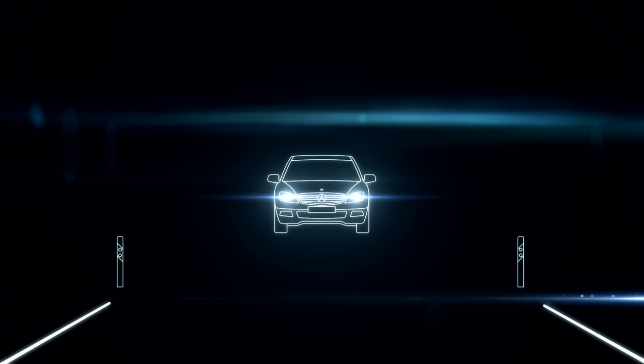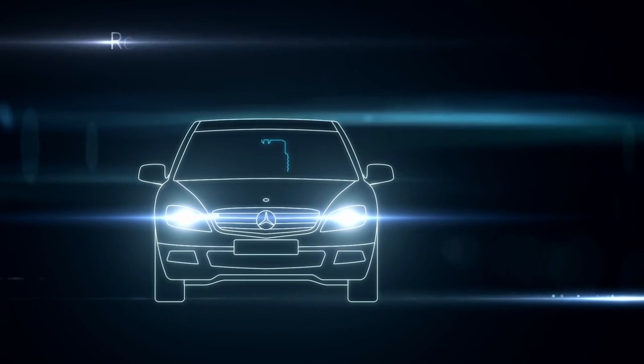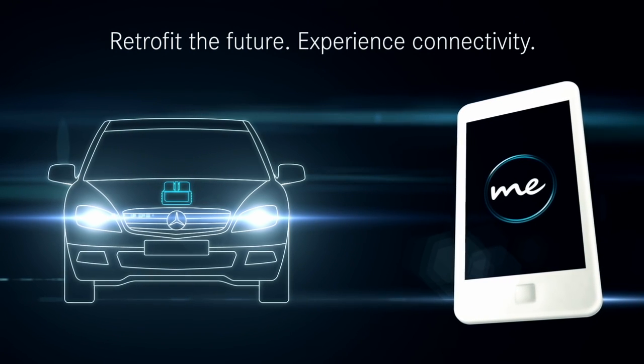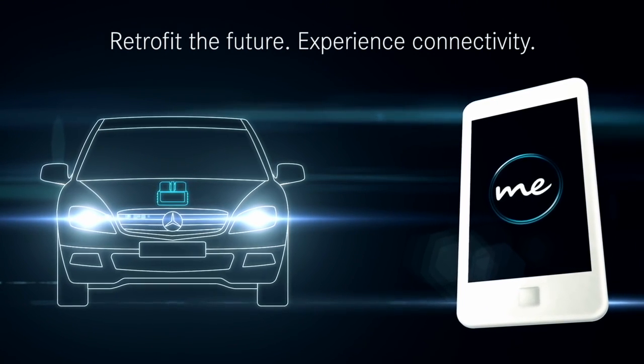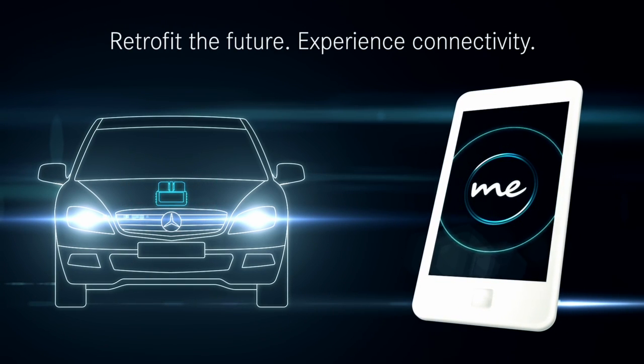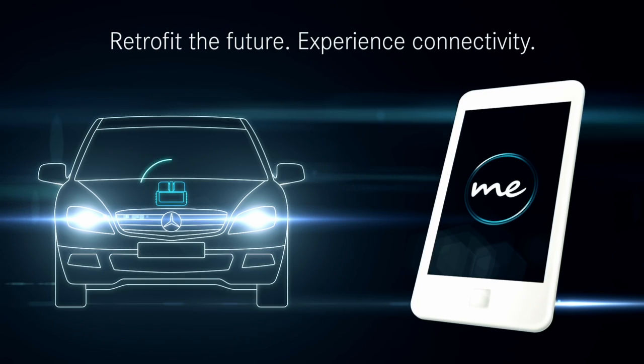Experience innovation live with your Mercedes-Benz. Network with your Mercedes-Benz now and enter into digital dialogue with your vehicle. With a Mercedes me adapter and the smartphone app, you can use an innovative system for mobile access of many of your vehicle data. The adapter sends the vehicle data from your car to your smartphone via Bluetooth.